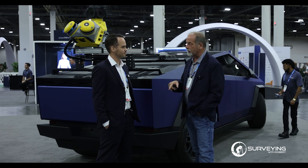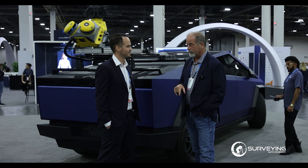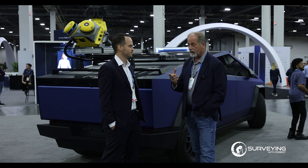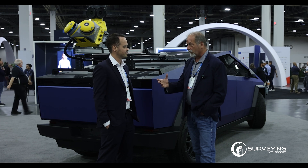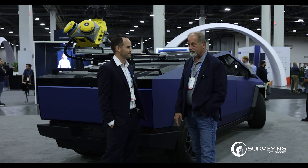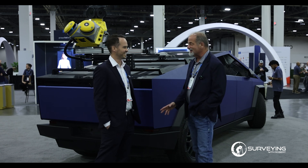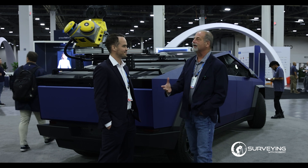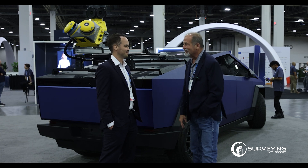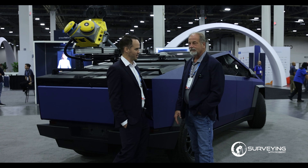Trimble Business Center just fascinates me. The only class I had was on version 1.0, and where we are now is incredible. I just did an hour-long lab class on fixing errors, and the errors I was showing students are things I never would have conceived 20 or 30 years ago — I wouldn't even have been able to collect that data, much less try to fix it.